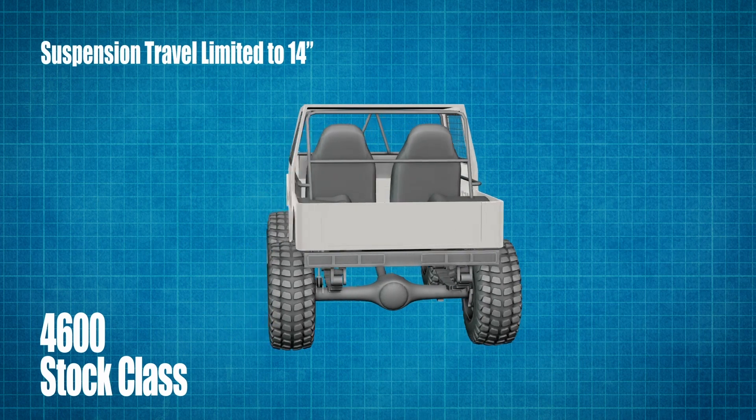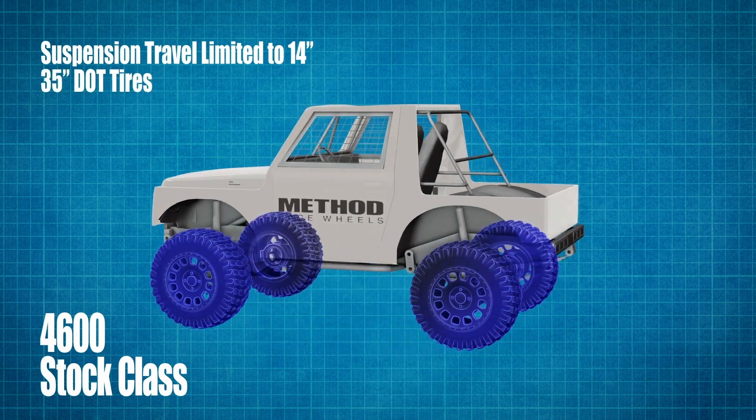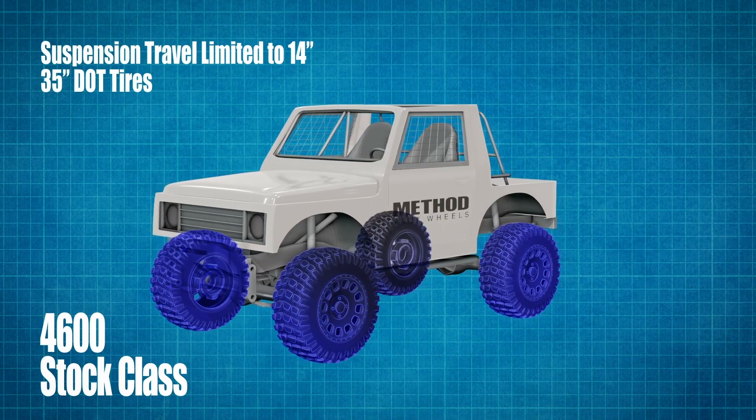Suspension travel is limited to 14 inches, and you can only run a 35-inch tall DOT tire.